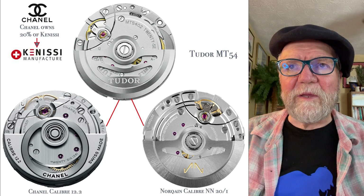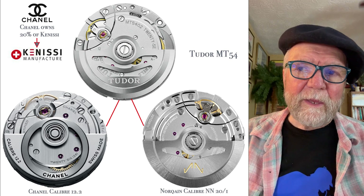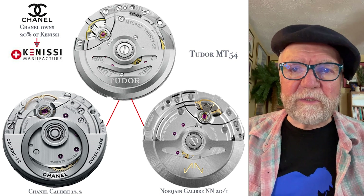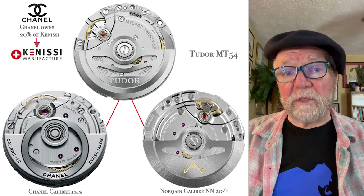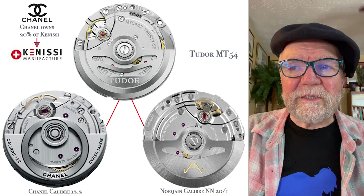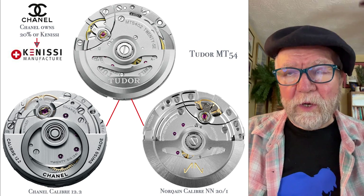The main Tudor design is a movement called the Tudor MT54, and a couple of important movements were derived from that. One is the Chanel caliber 12.2, which goes in the Chanel J12 — both the men's and women's versions. It also goes in the North Kane caliber NN20/1.